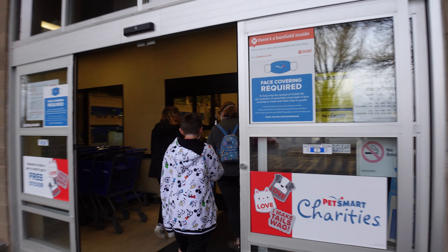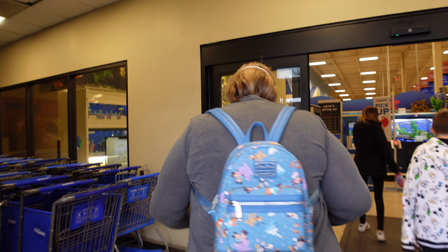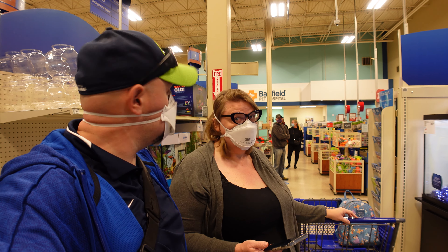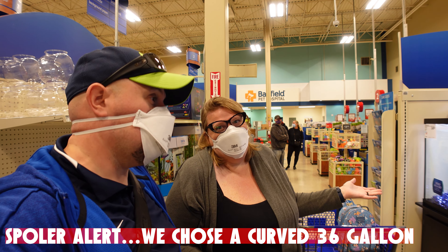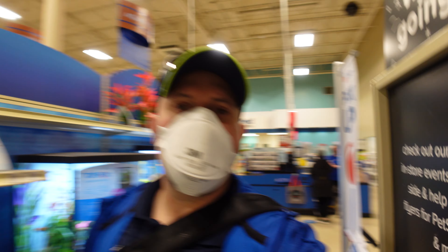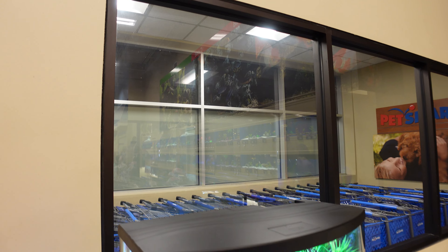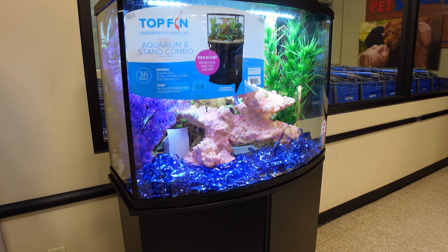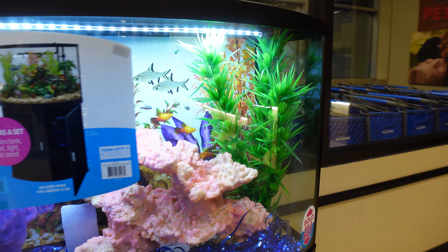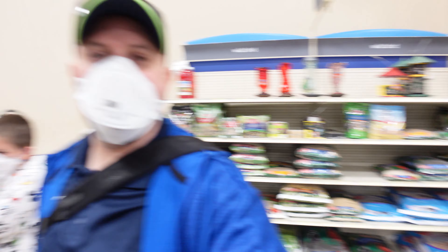We are here at PetSmart heading inside. What do you think at home — should we go 45 or 65 gallons? 65 is too big, but you get more fish with 65. We are narrowing it down to which tank and accessories we want. Here's the tank we're going to get — it's a 36 gallon with a rounded front, and it even comes with the cabinet. This will be perfect for the space.